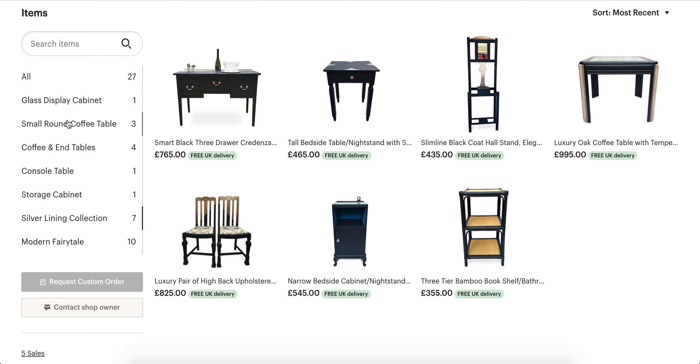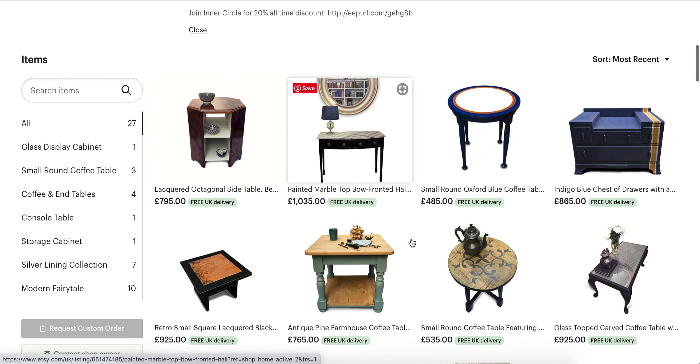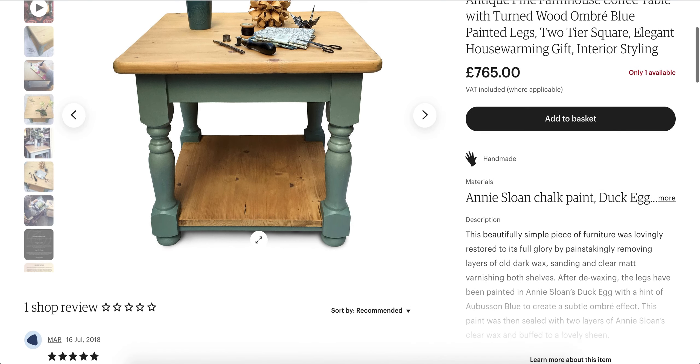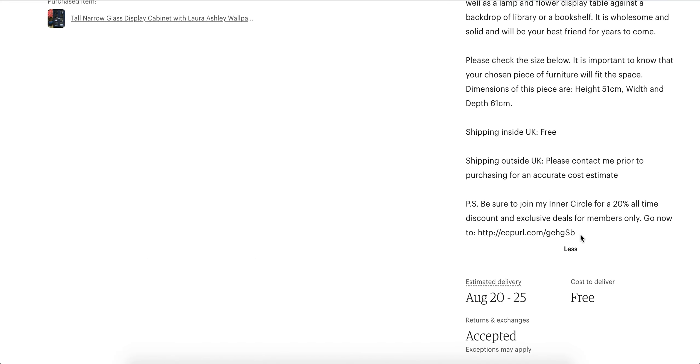So if I go back now to showing you all the items — let's go and pick one. Let's say this table here. You can read all of the details; everything you will need to know about the table is in the description.